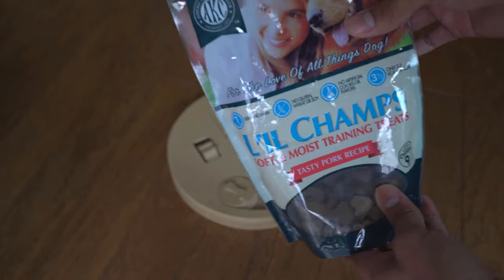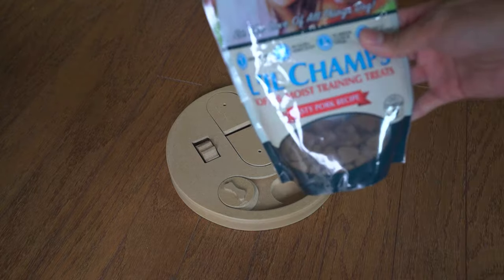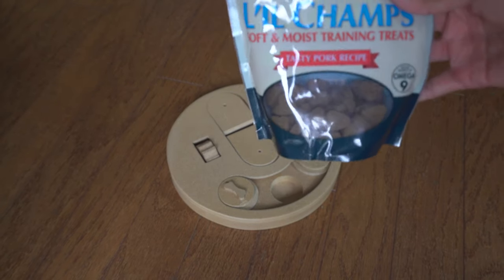I'll be using Little Champs Soft and Moistening Training Treats here. This is not sponsored by the way, but hey, Little Champs, if you want to, my DMs — Jackson's DMs are open.